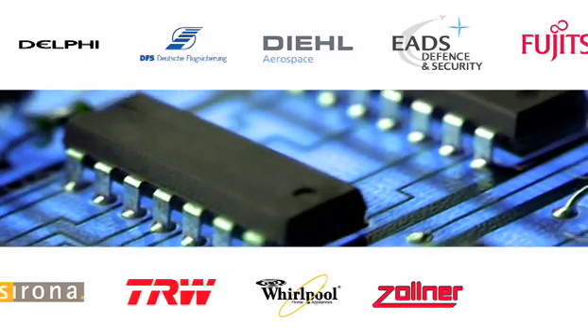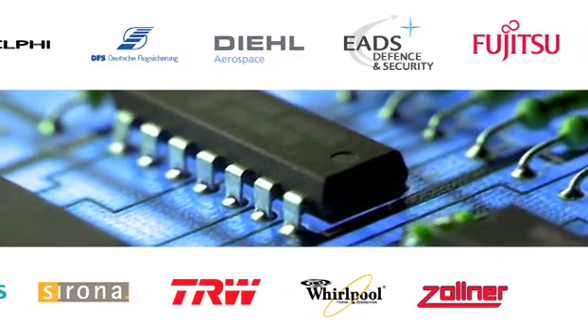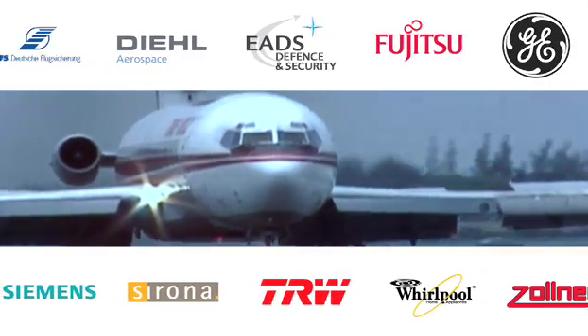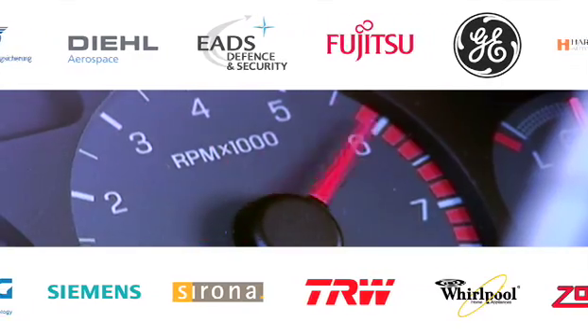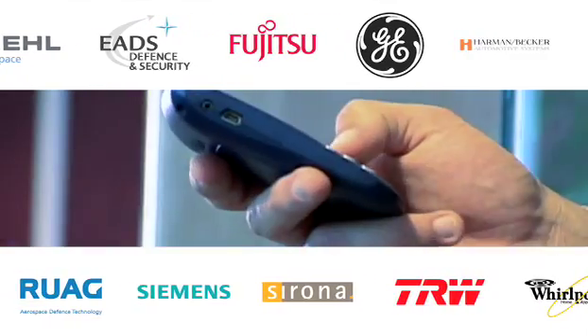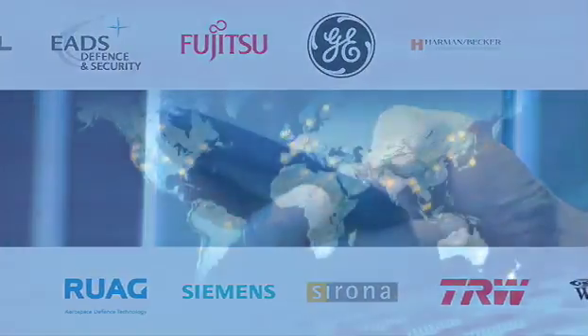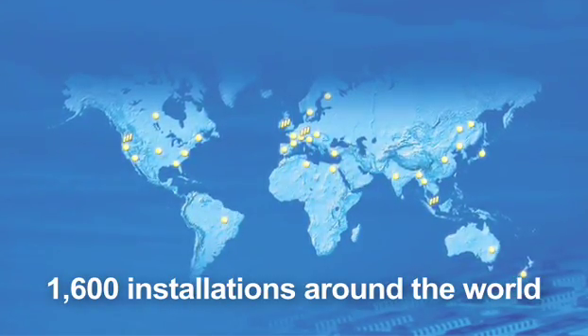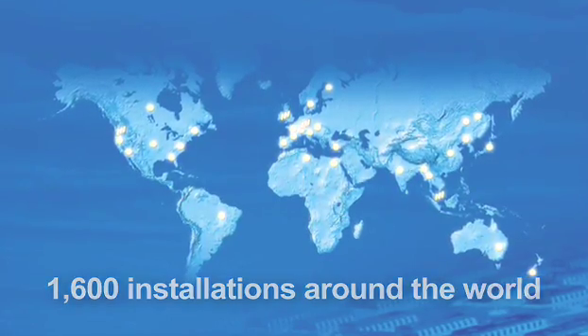DigitalTest hardware and software are being used in key industries, including aerospace, avionics, automotive, telecommunications, medical, industrial and consumer electronics and more. With over 1,600 installations around the world, DigitalTest is a trusted partner to the industry.